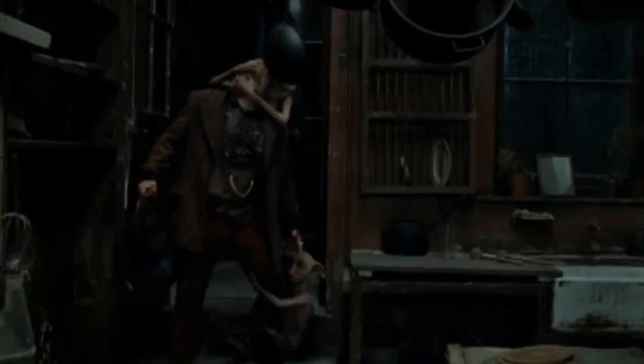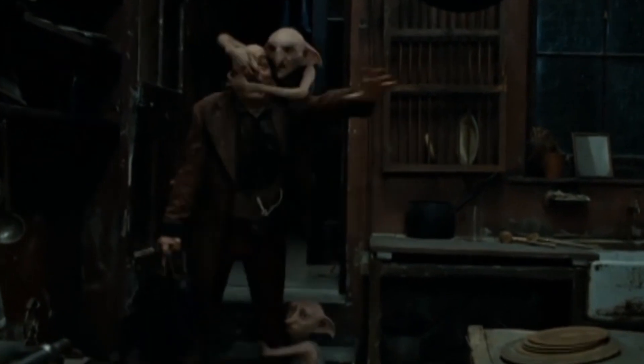Number 7: In Deathly Hallows Part 1, we see Dobby and Kreacher adorably return to Grimmauld Place with Mundungus Fletcher. It's a great scene, and the room looks super cool and well-dressed, but in two different shots while they enter, we can see that the table has different items on it from one shot to the other. But hey, these things are to be expected in a magical world, I suppose.